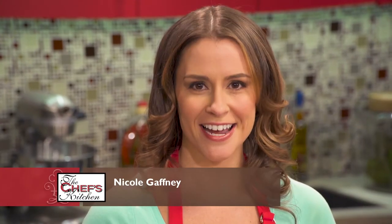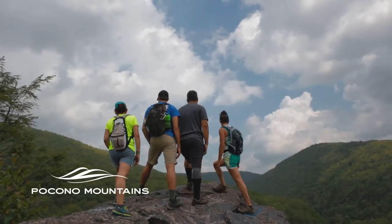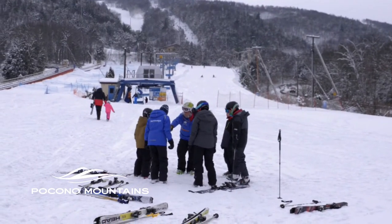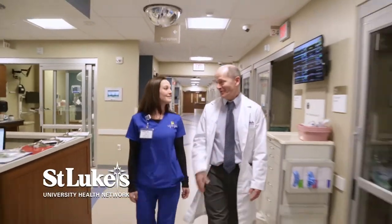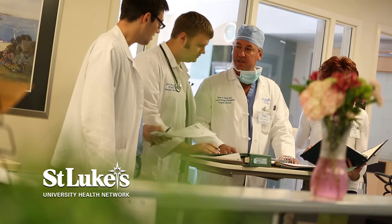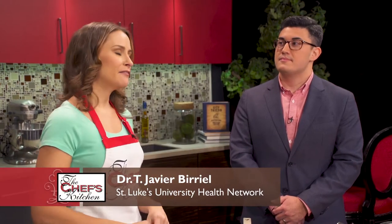Welcome to the Chef's Kitchen Healthy Fine Dining Series. I'm your host Nicole Gaffney, and we're here today with the Pocono Mountains Visitors Bureau as well as St. Luke's University Health Network, where we're bringing together doctors and chefs to create healthy new menu options to be featured at their restaurants. Joining me in the kitchen today is Dr. Javier Buriel, along with Chef Carlos Cepeda and Chef Danny Rivera of Garlic Prime Steak and Seafood.